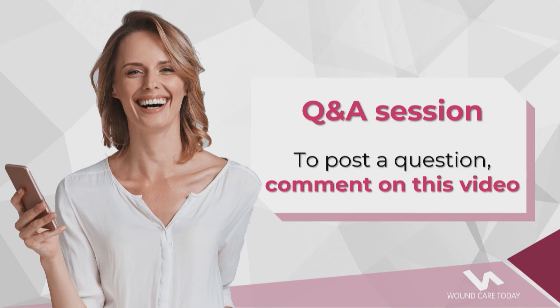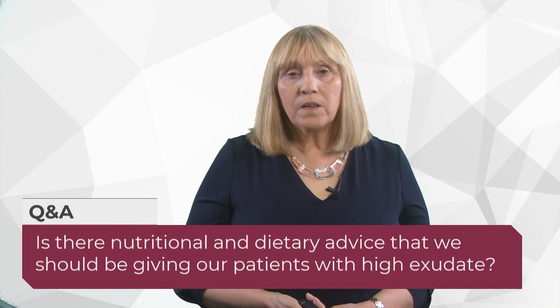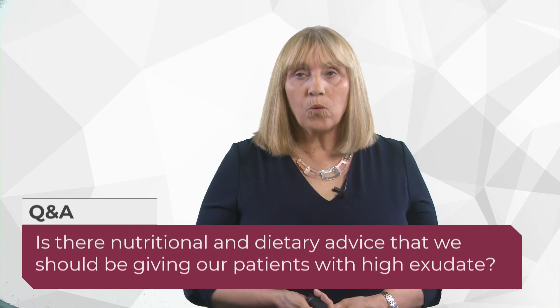Question from Karen Simpson: is there nutritional and dietary advice we should be giving to patients with high exudate? Nutrition is important in wound healing generally — my advice is to make sure patients have a colourful plate and get all the nutrients they need. Protein plays a big part, so if we can get patients to increase their protein intake, even modestly, that can help. There's also some debate about whether vitamin C can help; doctors like to prescribe it, and there's no real evidence of harm.